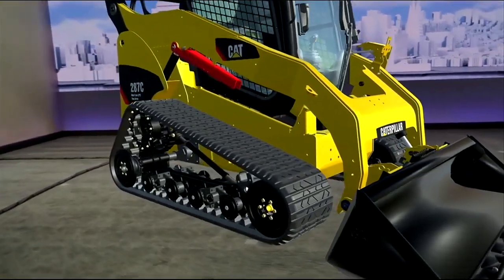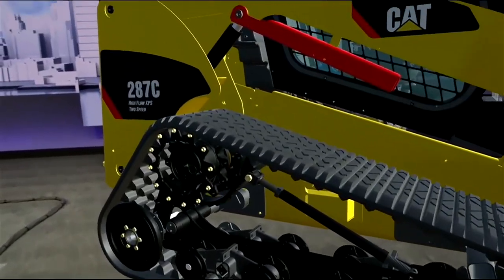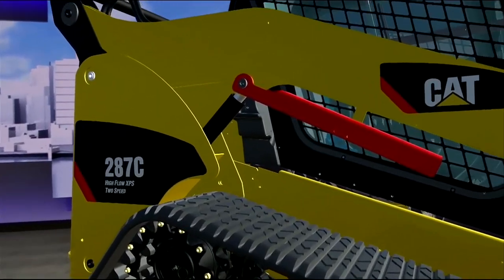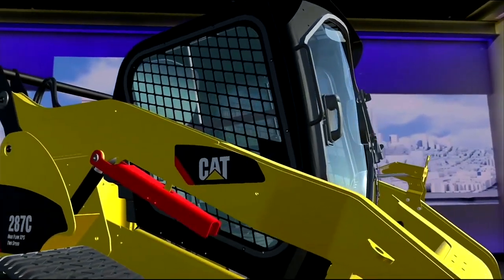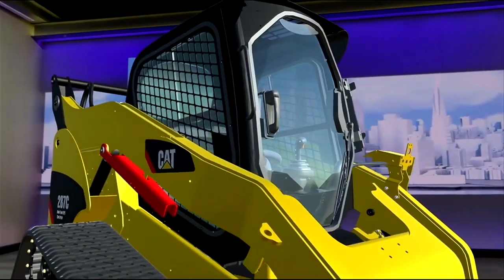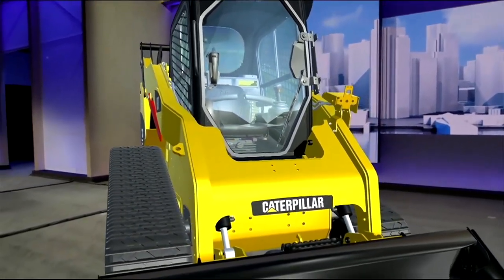What's unique about this mixed reality experience is that prospective Caterpillar customers can view the Caterpillar at true size and scale, leveraging the existing human and environment understanding APIs that are already available in Windows today. Margo can walk around the loader, see all the different pieces of it, look inside the cab. It's a very cool scenario.